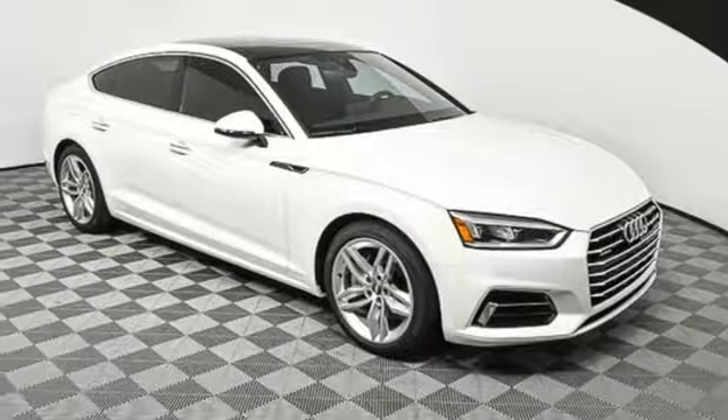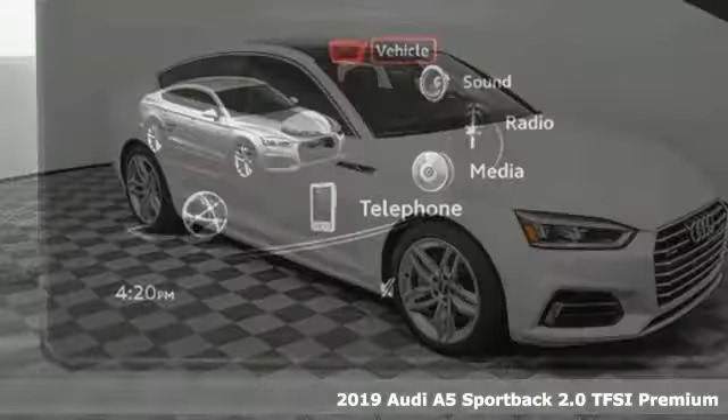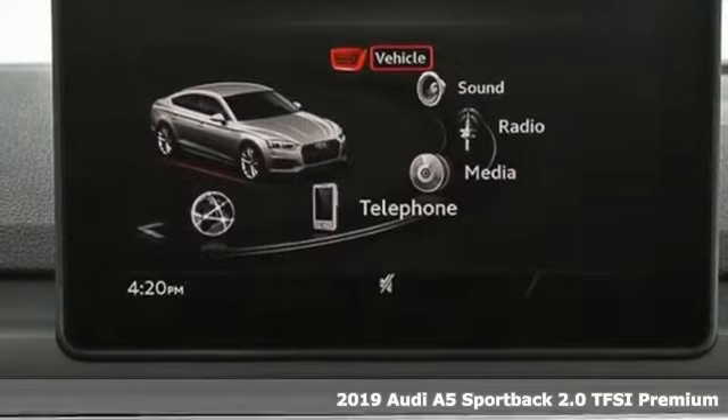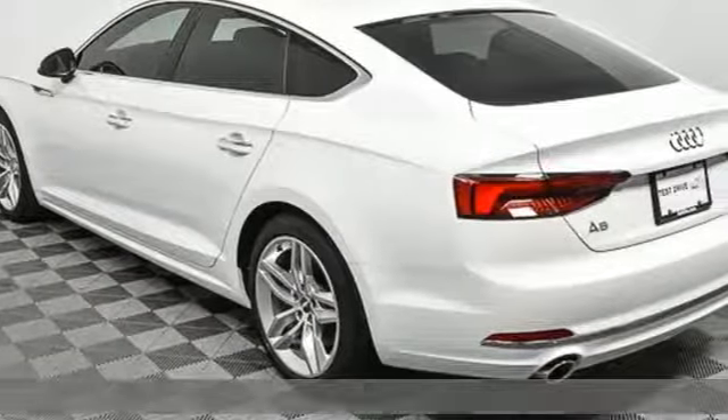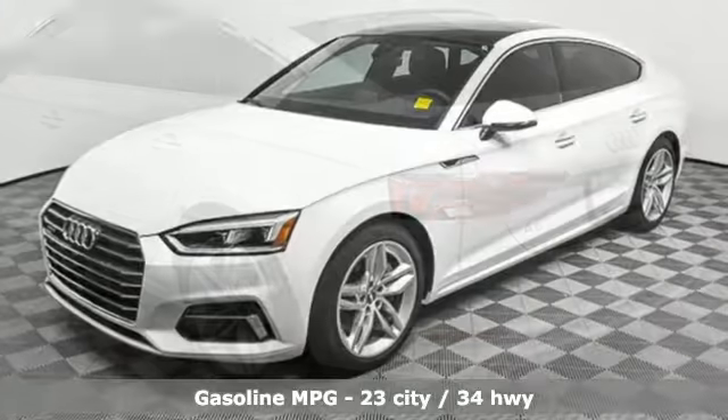It's a new 2019 Audi A5 Sportback — a dual threat in inspiring performance and passionate design. It'll elevate your driving experience. Plus, it offers an exciting list of features.